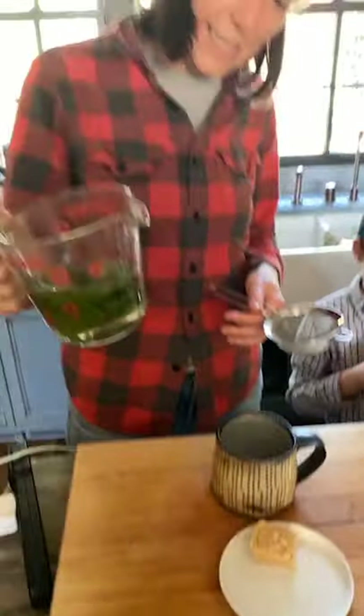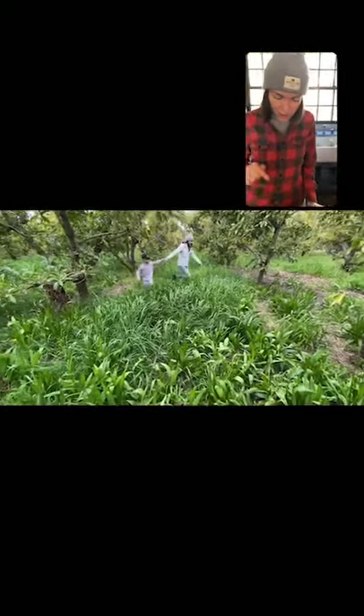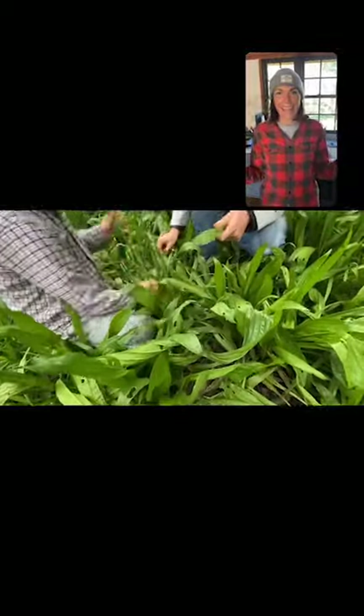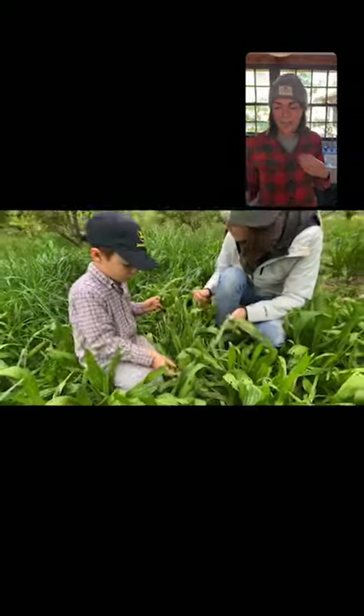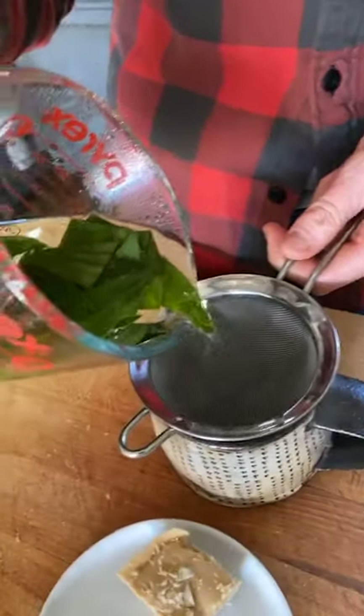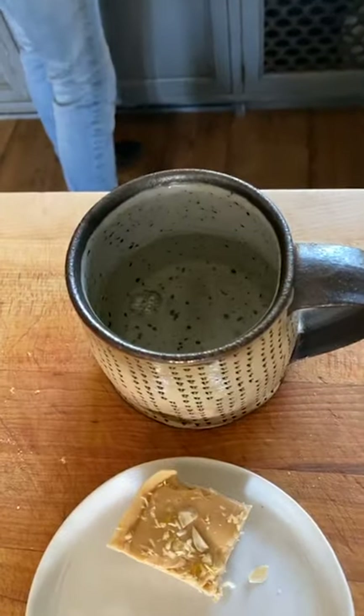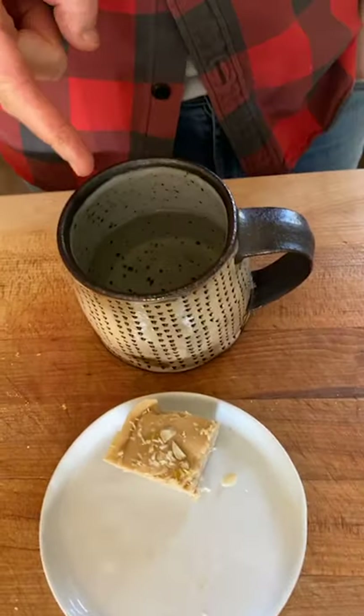I want to show you the end of the ribwort plantain tea. We've just let it steep now for a while while we were cooking. For anybody who didn't start with us, we took ribwort plantain that just grows wild very easily — we got it from the avocado orchard on the farm, but it's in all of our orchards. I just put it in some boiling water to let it steep for about 10 minutes, and now I'm pouring it over with a little strainer. Now we have some plantain tea for our respiratory health.